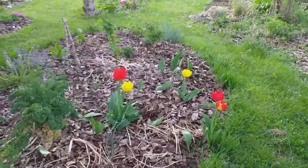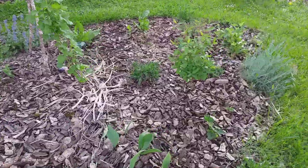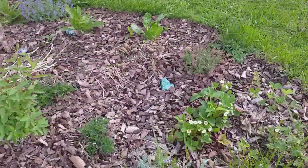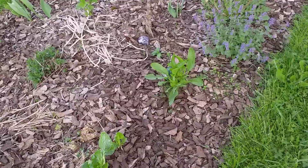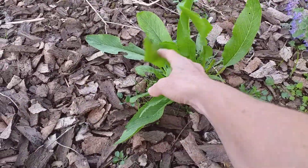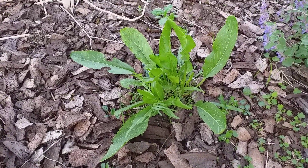We've put several new ground cover plants in and everything else seems to be growing strong. This is the horseradish we put in last year. It's now actually several plants, so hopefully this autumn we can start harvesting.